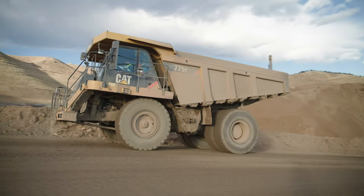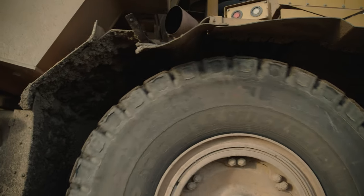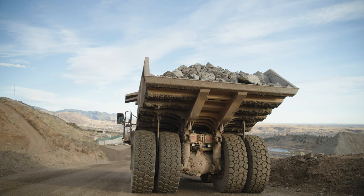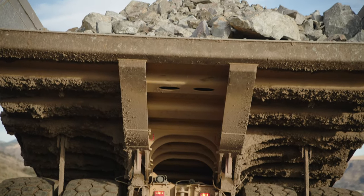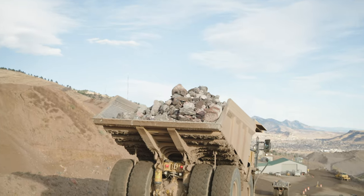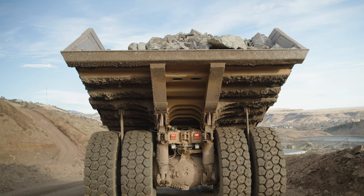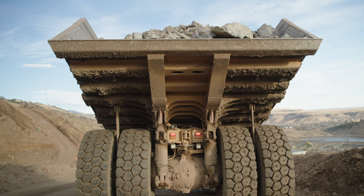Self-propelled mobile equipment, like haul trucks and loaders, must have a service brake system capable of stopping and holding the equipment with its typical load on the maximum grade it travels. For example, if a haul truck carries 40 tons down a steep grade, the braking system must be capable of stopping and holding the loaded truck on that grade. If the equipment has parking brakes, they should also be capable of holding the equipment with its typical load on the maximum grade it travels.